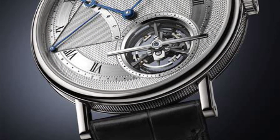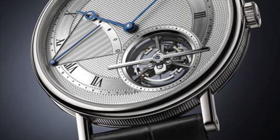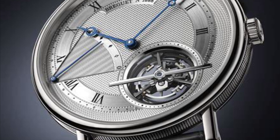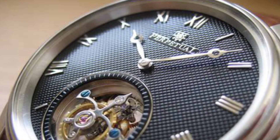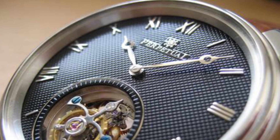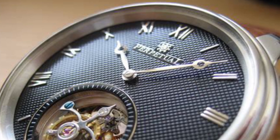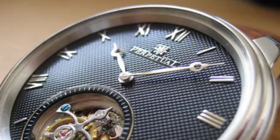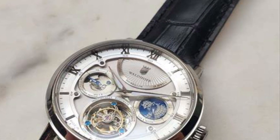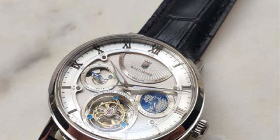As wristwatches became popular, the tourbillon's practicality waned. The wrist's natural motion tackled many issues the tourbillon was designed for. Yet its charm never faded. Instead, it flourished as an emblem of luxury and unparalleled craftsmanship. Today, it's less about functionality and more about the art. Tourbillon watches are the epitome of watchmaking brilliance, gracing some of the world's most opulent timepieces.